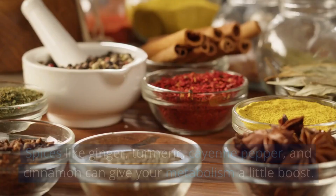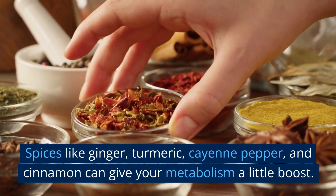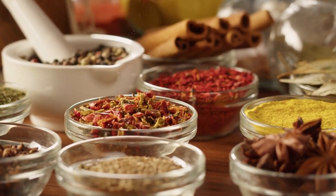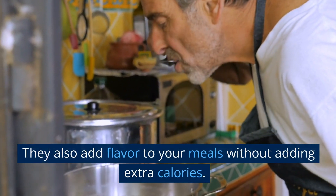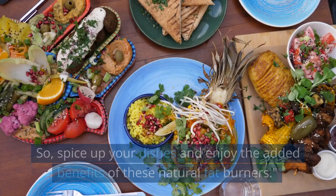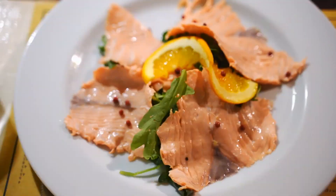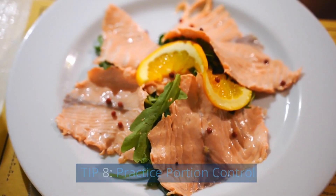Tip 7: spice up your meals. Spices like ginger, turmeric, cayenne pepper, and cinnamon can give your metabolism a little boost. They also add flavor to your meals without adding extra calories. Spice up your dishes and enjoy the added benefits of these natural fat burners.